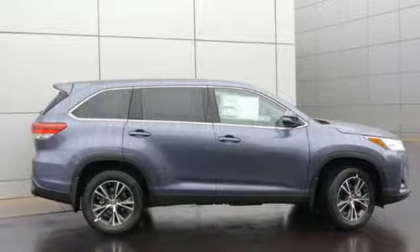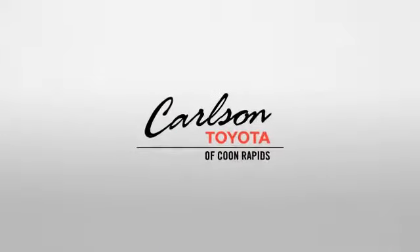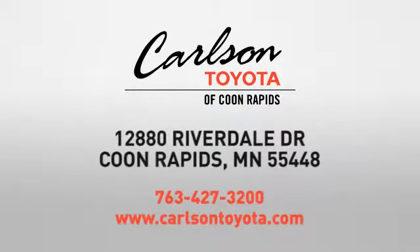Driving is believing. Test drive it today. Expect more from a car dealer — expect the unexpected at Carlson Toyota, Highway 10 and Round Lake Boulevard in Coon Rapids.